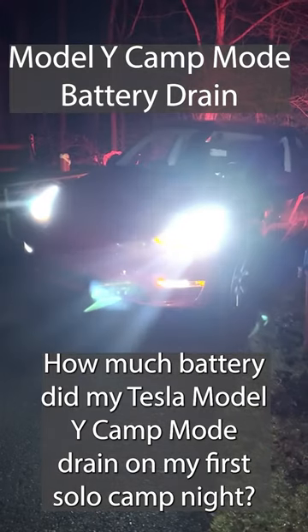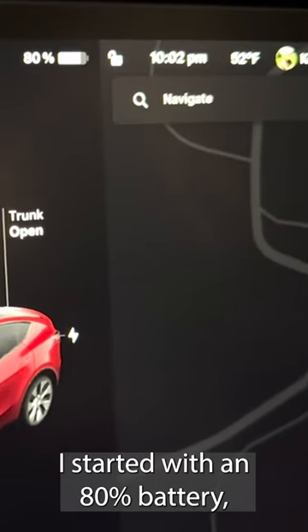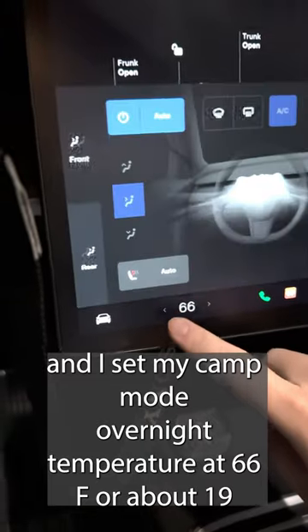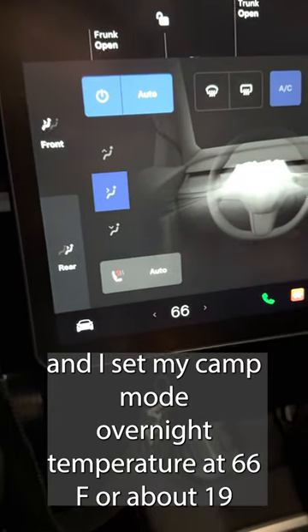How much battery did my Tesla Model Y Camp mode drink on my first solo camping night? I started with an 80% battery, and I set my Camp mode overnight temperature at 66 Fahrenheit or about 19 degrees Celsius.